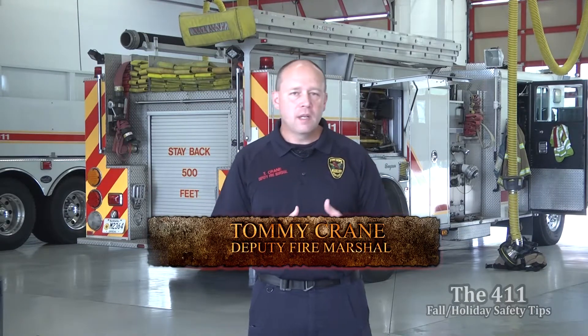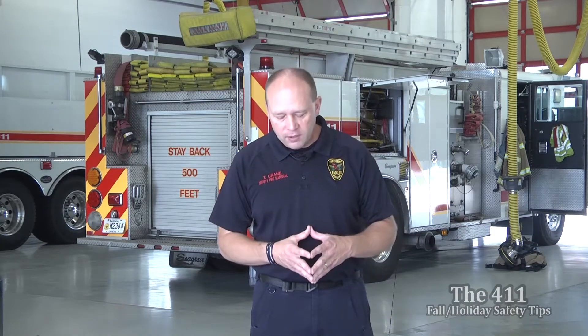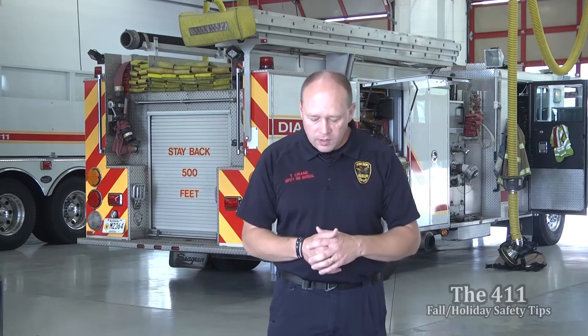A lot of things going on — fall is here, then the first part of winter, a lot of celebrations. For us in the fire service, October is very important because it kicks off Fire Prevention Week. The theme for this year is 'Know the Sounds of Fire Safety,' and the two main components of that are the smoke alarm and carbon monoxide detector. We want to make sure everybody knows those sounds and understands what they sound like.